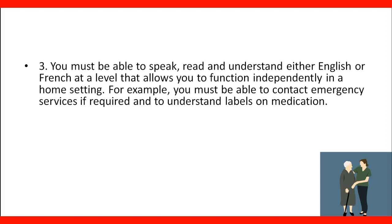You must be able to speak, read, and understand either English or French at a level that allows you to function independently in a home setting. For example, you must be able to contact emergency services if required and to understand levels of medication. The language requirement is critical because if you're taking care of kids, elderly, or people with disabilities, you need to read labels, follow instructions, contact people in emergencies, and communicate with family members.